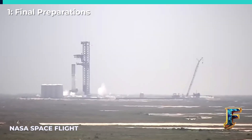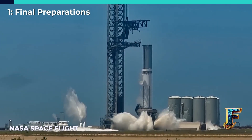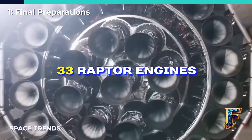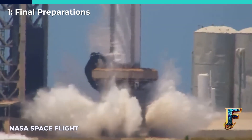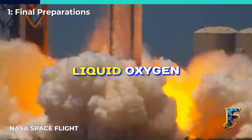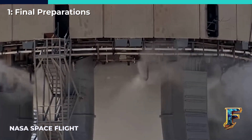SpaceX successfully accomplished the inaugural static fire test for Booster 9. This followed a series of preliminary assessments on the rocket, including its third cryogenic proof test and a comprehensive spin prime test that involved all 33 of the booster's Raptor engines. Prior to the test, frost and condensation emerged on Booster 9's liquid oxygen tank, a clear sign that liquid oxygen was being loaded into the rocket. The engines then began venting, indicating the initiation of engine cooling.